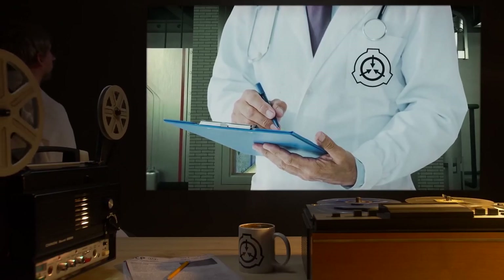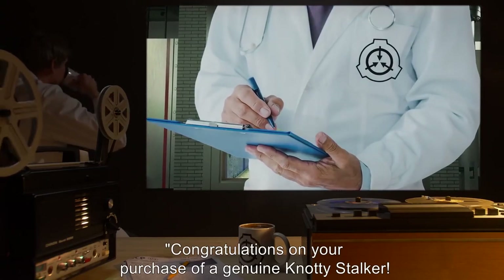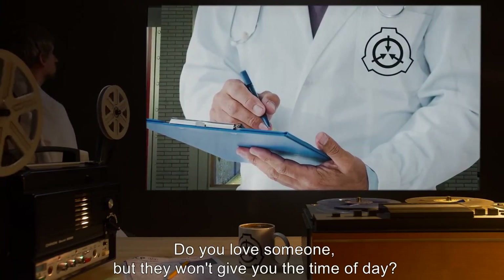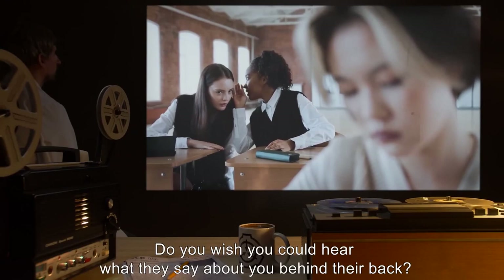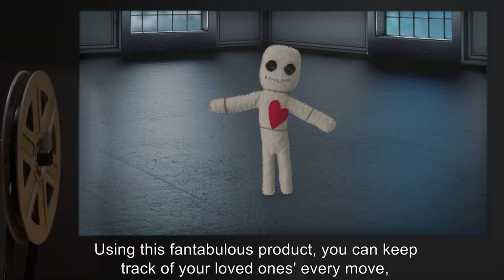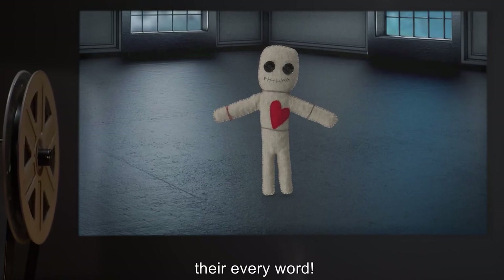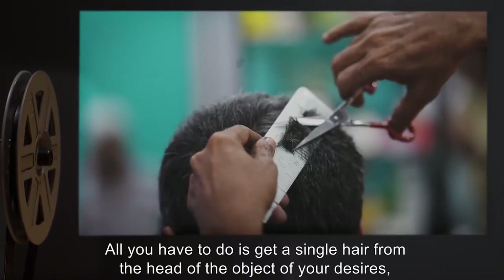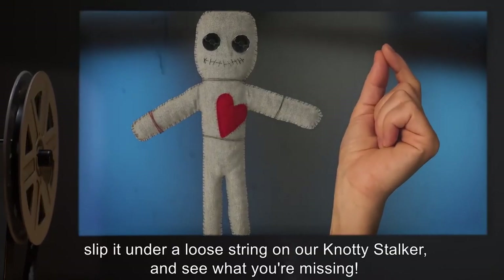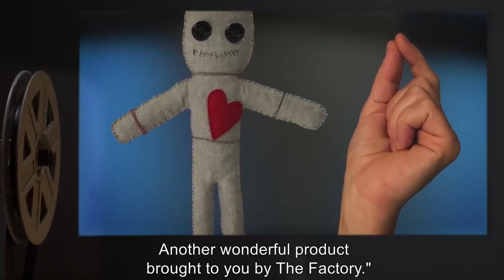Addendum 693-A — Transcript of Included Instructions: 'Congratulations on your purchase of a genuine Naughty Stalker. Do you love someone but they won't give you the time of day? Do you wish you could hear what they say about you behind their back? Well, wonder no more. Using this fantabulous product, you can keep track of your loved one's every move, their every word. All you have to do is get a single hair from the head of the object of your desires, slip it under a loose string on our Naughty Stalker, and see what you're missing. Another wonderful product, brought to you by The Factory.'